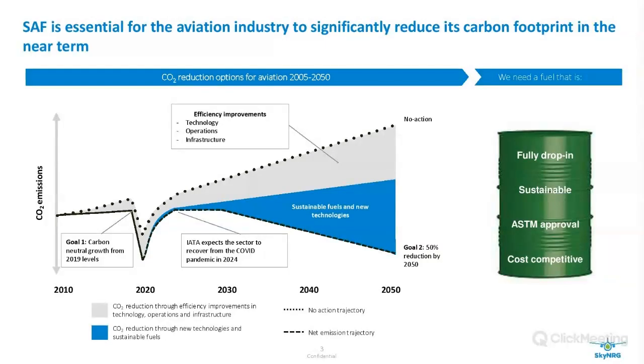To address this problem, the aviation industry set up some targets. The first goal was carbon-neutral growth from 2020 onwards, changed to 2019 levels due to COVID, followed by a 50% reduction in 2050 compared to 2005 levels. This reduction can be achieved via efficiency improvements — new engines, cleaner engines, different operations, shorter flight tracks, and infrastructure changes — however these alone will never reach the 50% reduction goal. For that, we really need alternative propulsion methods, offsetting schemes, and mainly sustainable aviation fuels.